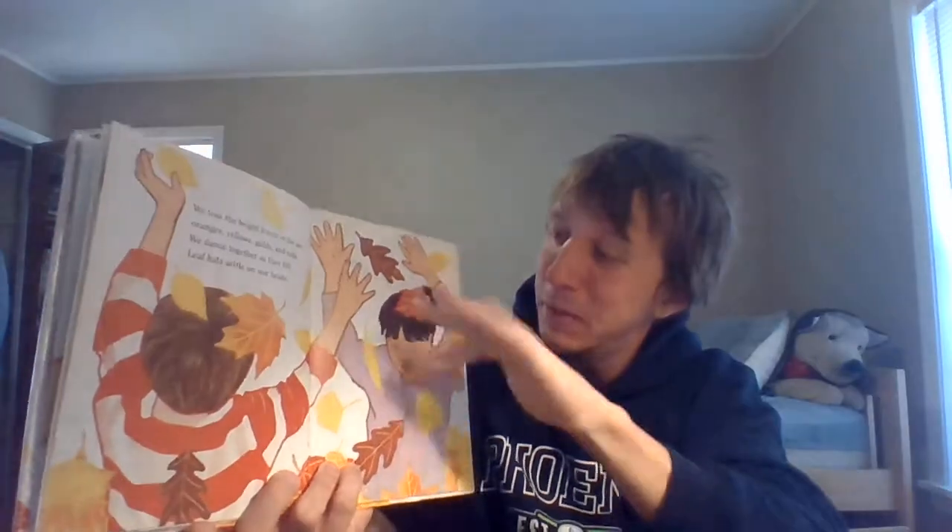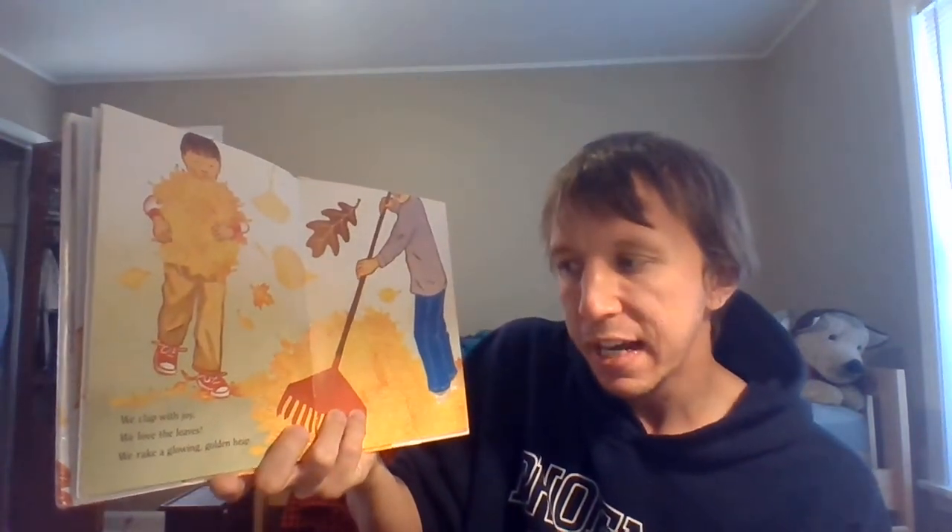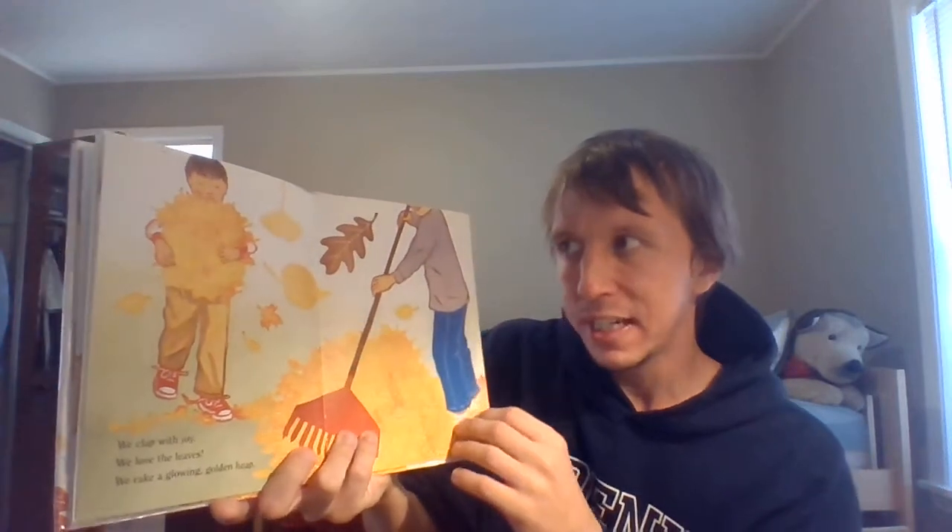Dust off those leaves off your head! Oh, get those leaves off. Silly friends. We clap with joy. We love the leaves. We rake a glowing golden heap.